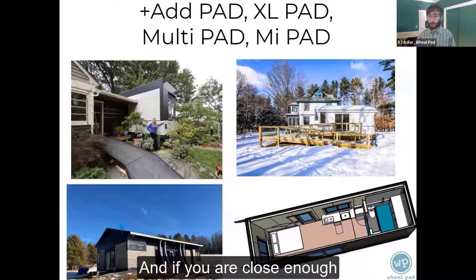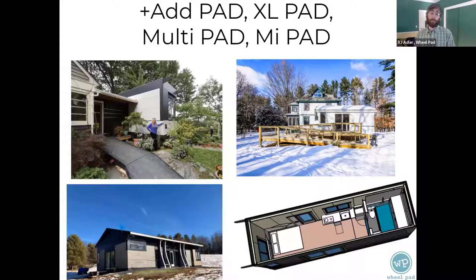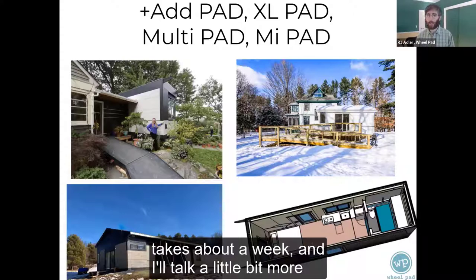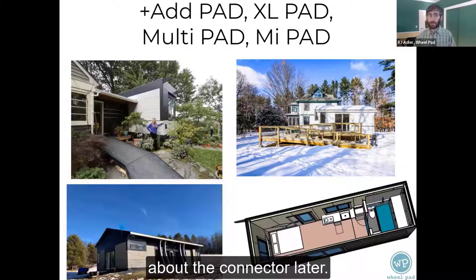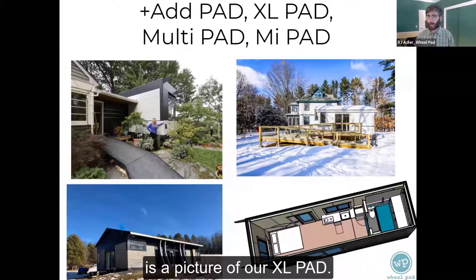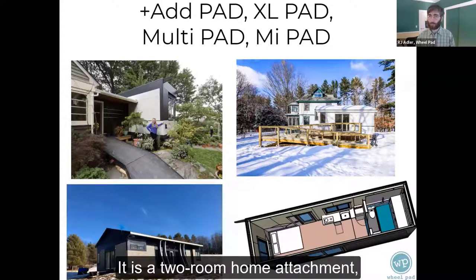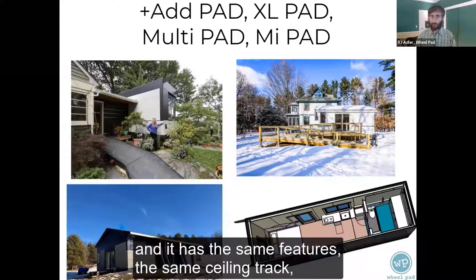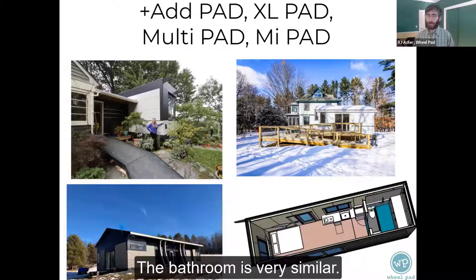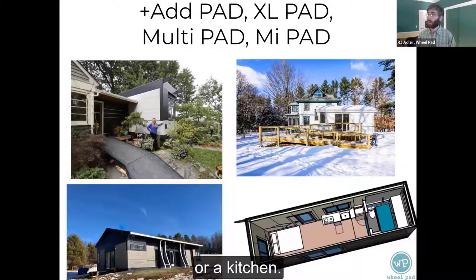If you are close enough to one of our manufacturing facilities, you can go pick it up yourself. The process of connecting it to your home takes about a week. The next picture on the top right is our XLPad. The XLPad is very similar to the AdPad — it is a two-room home attachment with the same features, the same ceiling hoist track to take you from one end to the other. The bathroom is very similar, just wider, so it can accommodate a queen-size bed or a kitchen.